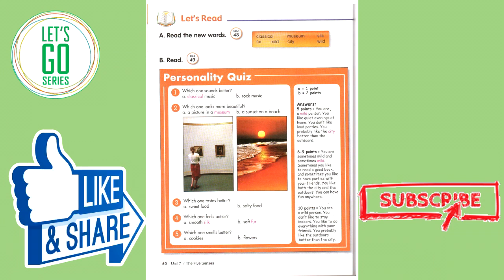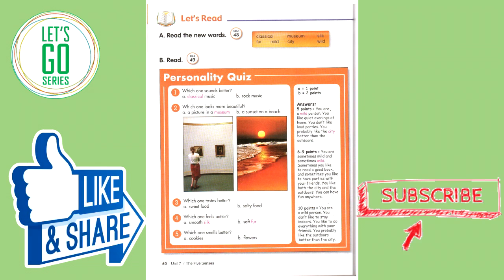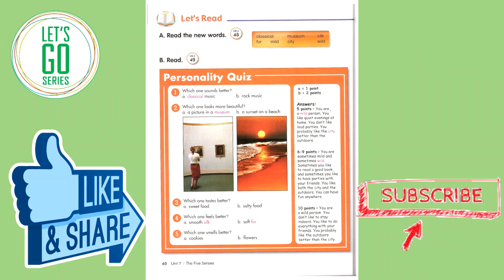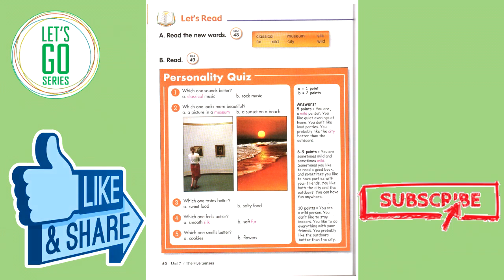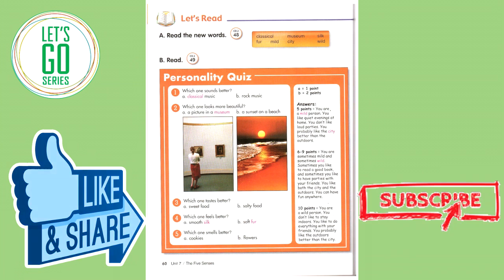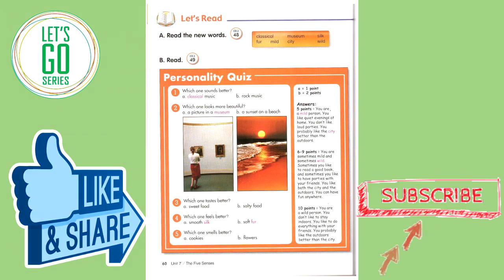A equals one point. B equals two points. Answers — five points: You are a mild person. You like quiet evenings at home. You don't like loud parties. You probably like the city better than the outdoors. Six to nine points: You are sometimes mild and sometimes wild. Sometimes you like to read a good book, and sometimes you like to have parties with your friends. You like both the city and the outdoors. You can have fun anywhere. Ten points: You are a wild person. You don't like to stay indoors. You like to do everything with your friends. You probably like the outdoors better than the city.